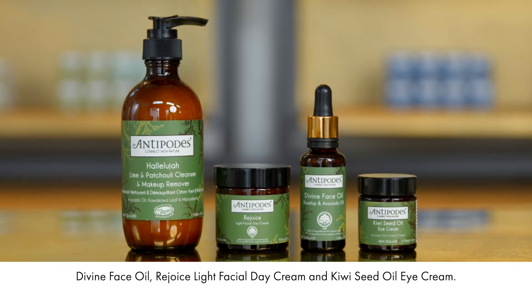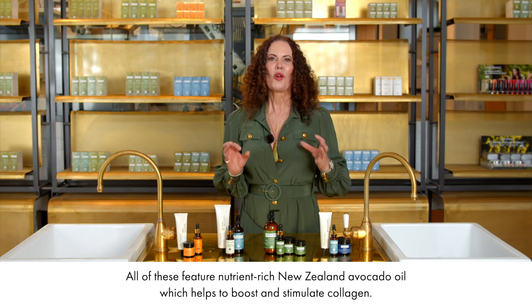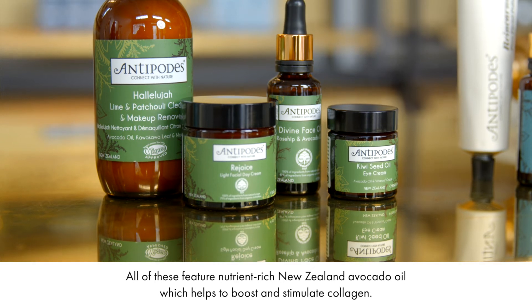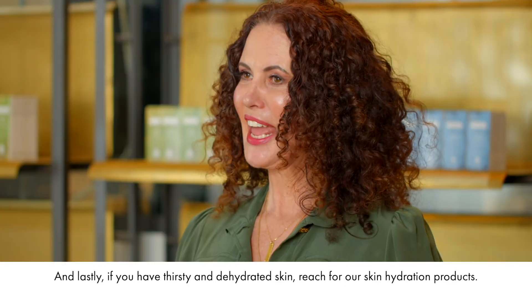Rejoice Light Facial Day Cream, and Kiwi Seed Oil Eye Cream. All of these feature nutrient-rich New Zealand avocado oil, which helps to boost and stimulate collagen.